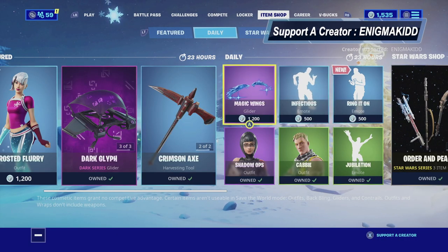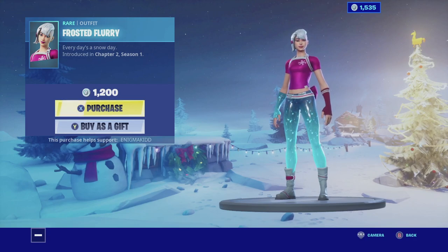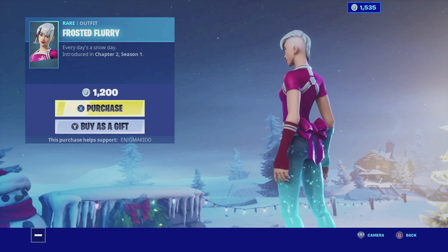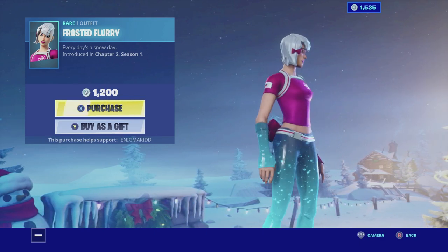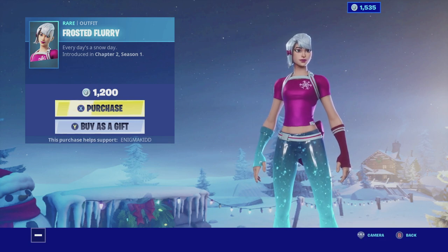What's up YouTube, welcome back to my channel. In today's video we're going to be looking at Frosted Flurry. She is currently in the item shop. She is a rare outfit, she's not part of any set and doesn't have any back bling. So without further ado guys, let's get this review started.